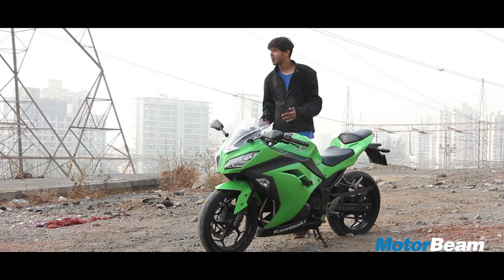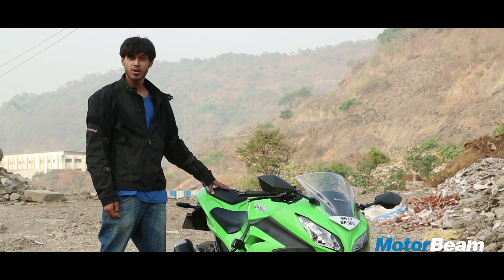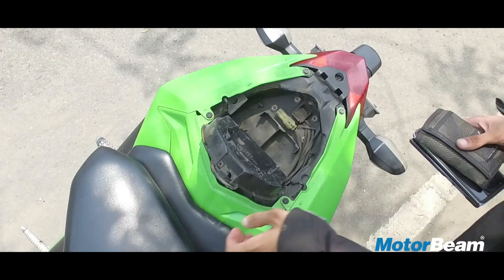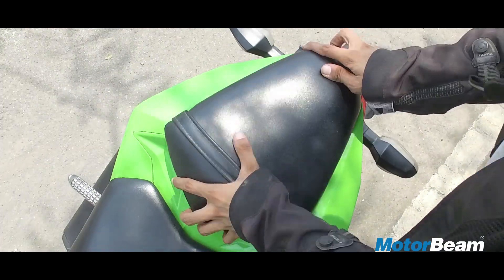Coming down to storage, under-seat storage is actually pretty generous. You'd be surprised what you can store underneath the seat — I've stored my phone, my wallet, my keys, and a torch all at the same time. So that's plenty of space.